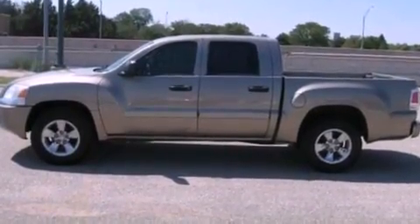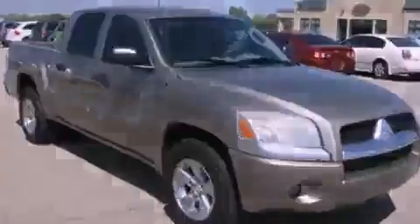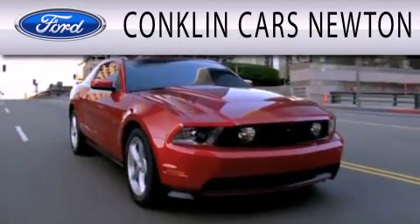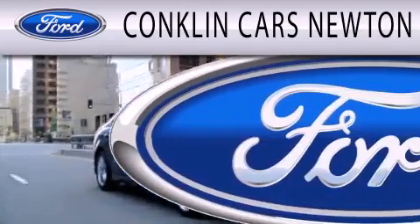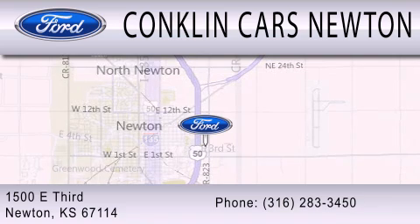We invite you to contact us today to learn more about this vehicle. Conklin Cars Newton is dedicated to doing everything possible to ensure that the experience you have selecting your next vehicle is as pleasant as possible. We are located at 1500 East 3rd in Newton.